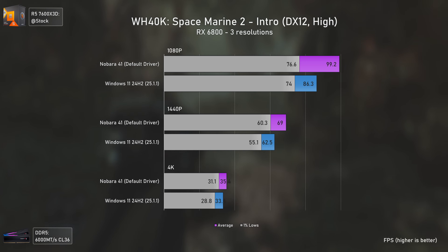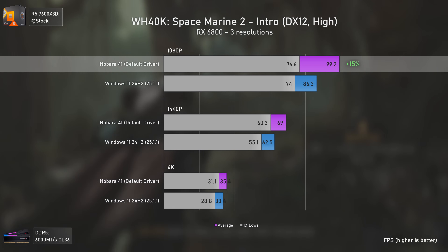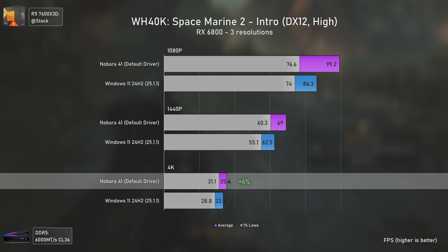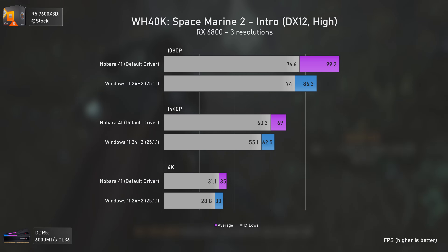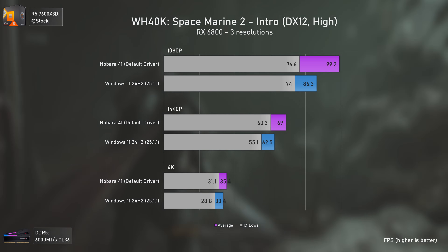Space Marine 2 is another surprise, being considerably faster on Linux. Nobara 41 is 15% faster at 1080p, 10% faster at 1440p, and 6% faster at 4K. Again, either the AMD Linux drivers do a much better job, or something is very wrong — and it makes me think AMD could be extracting much more performance with better Windows drivers.